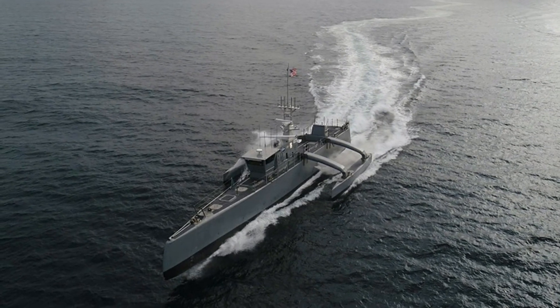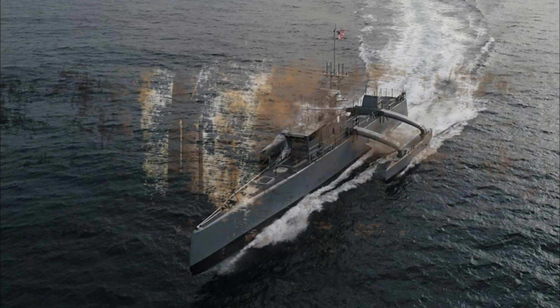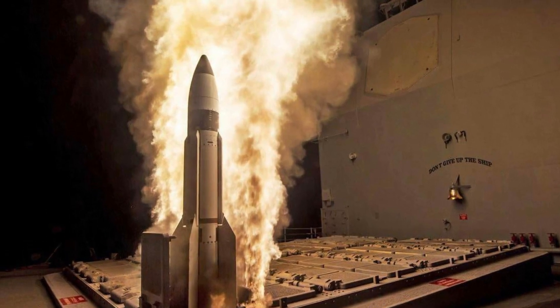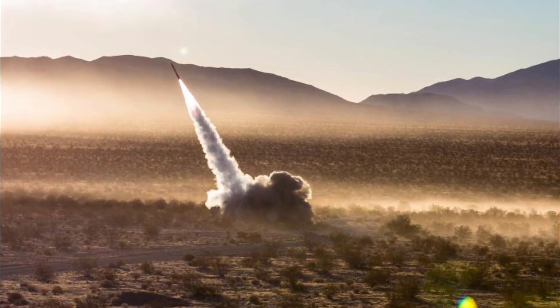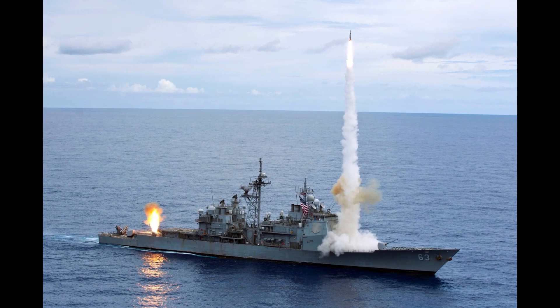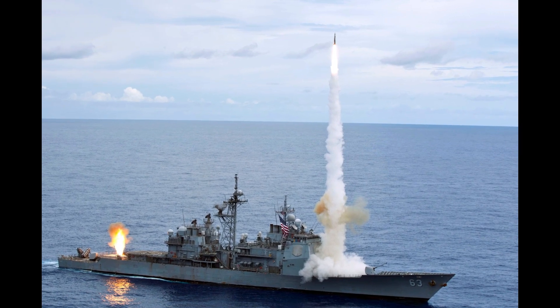The SM-3 used in the tests is capable of reaching an altitude of 652 miles and reaching a speed of Mach 10, 6,615 knots, 7,613 miles per hour, 12,251 kilometers per hour. But that's useless without the systems capable of detecting and tracking incoming missiles, and then calculating the precise intercept trajectories, which the ships provide.